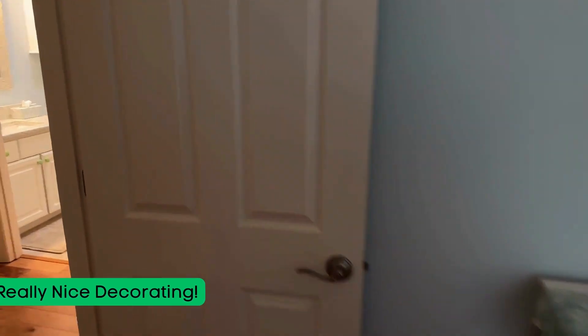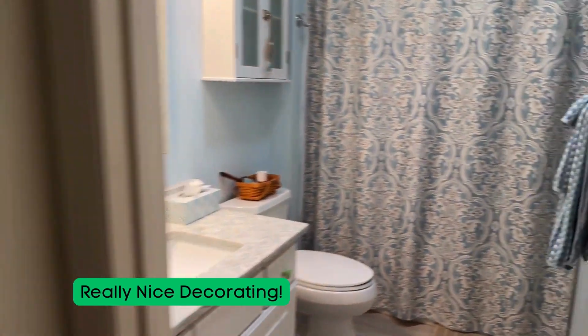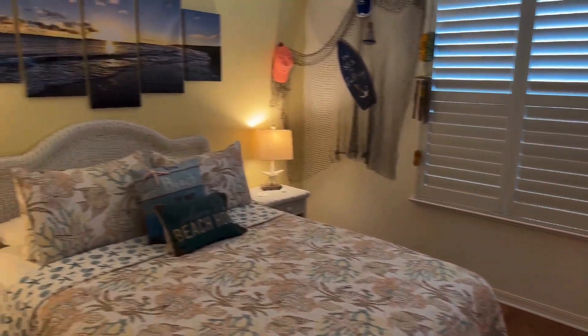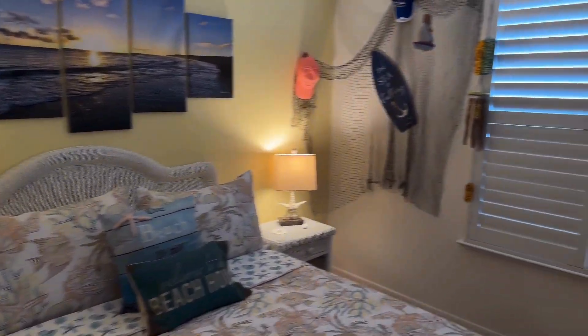The other bedroom is also at the back of the home. Here's the guest bathroom — very nice space.